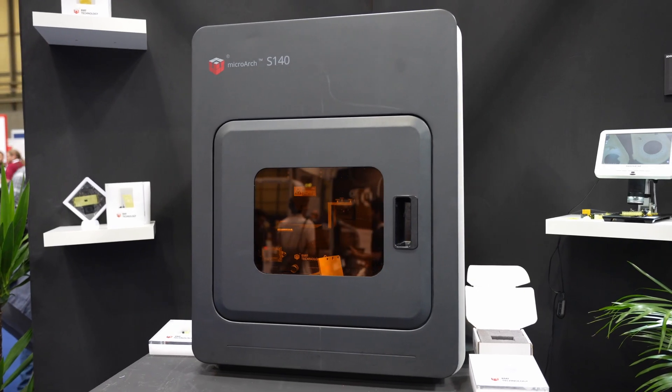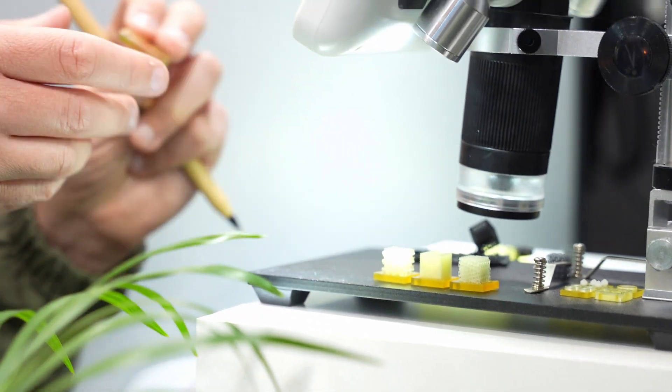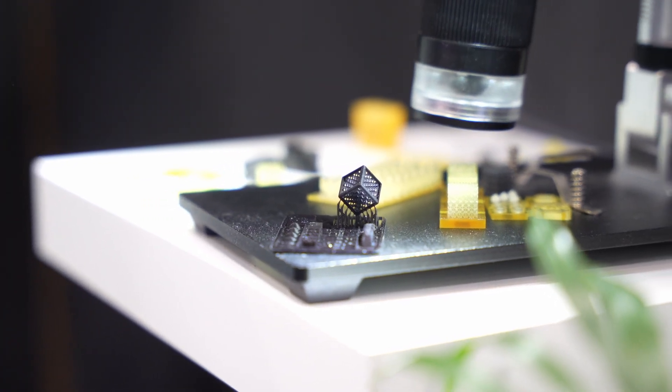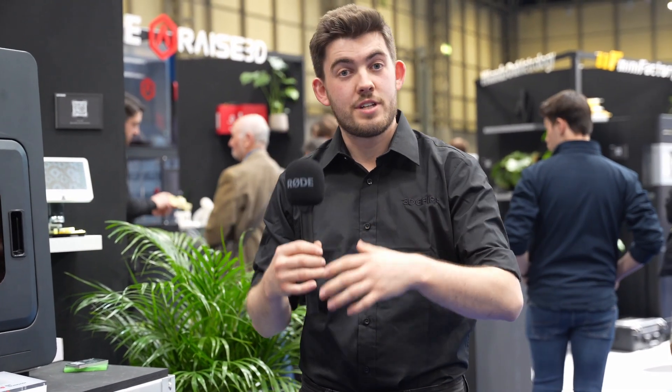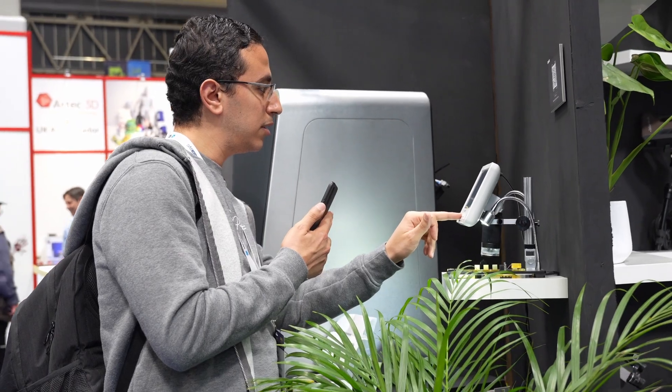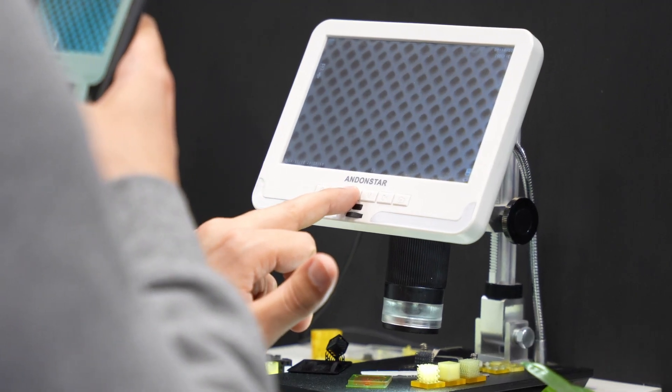The BMF is a micro 3D printer, and when we're talking about micro 3D prints I don't mean small — I mean literally microns. The BMF we've got can print down to a two micron layer height, which is unbelievably small. These kinds of parts will be used in a lot of medical work, such as stents for blood vessels, and the microfluidics application for this is unbelievable.